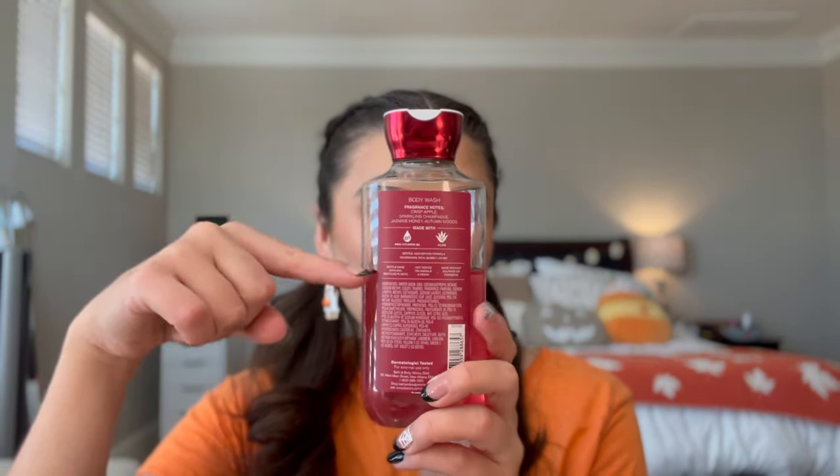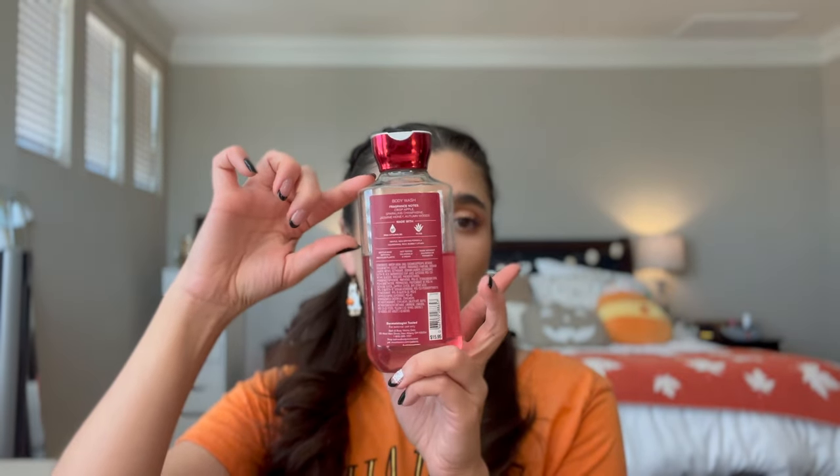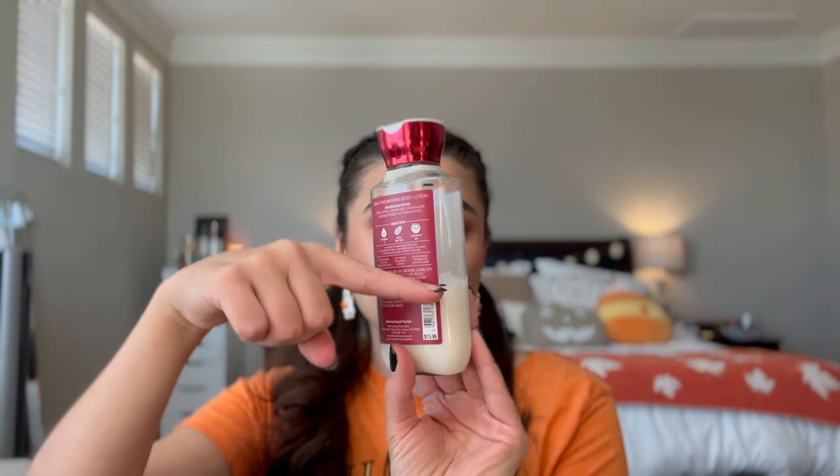My last routine is my Apple Picking Princess, which I definitely used a lot last month. This is definitely my September scent — champagne, apple, and honey. In the shower gel I actually used Wicked Vanilla Woods more, so we went from here to here on this one — maybe a little more than a third of it. The notes are crisp apple, sparkling champagne, jasmine, honey, and autumn woods. In the body lotion I used about a little more than half of it, going from right up here to down to here. I've really been loving this — it's kind of my everyday lotion, especially if I'm doing morning showers.